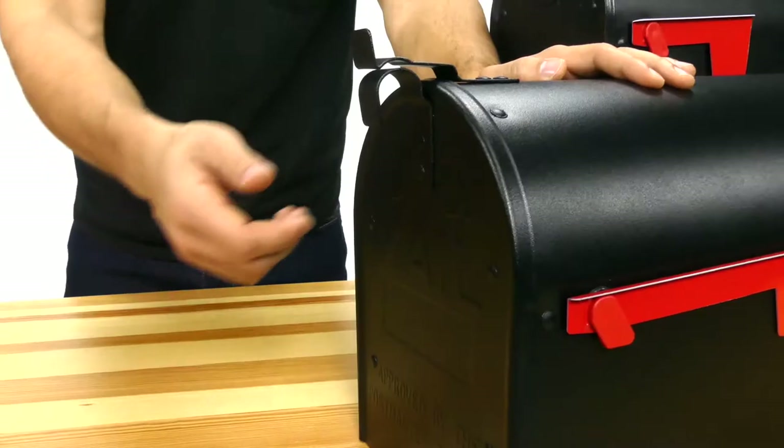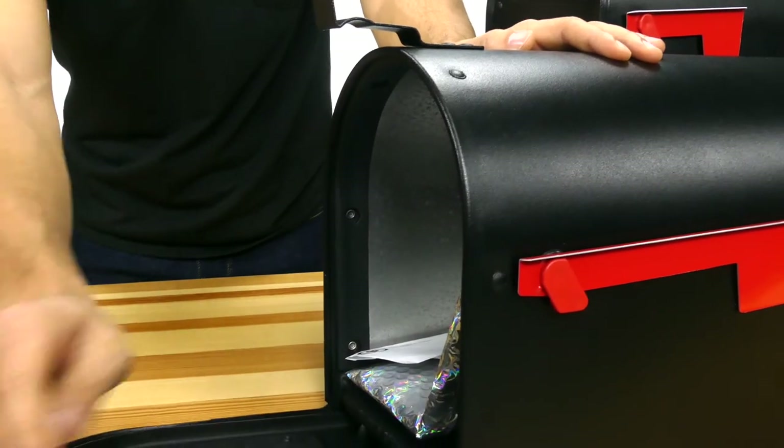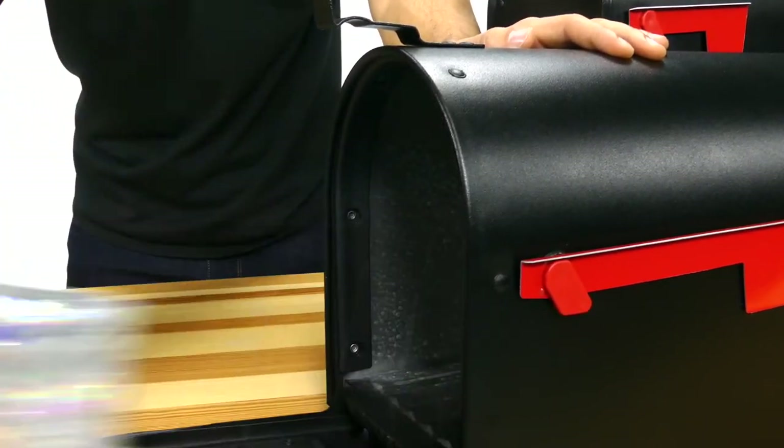The larger version of the Admiral has more space to fit parcels, along with magazines and other daily mail. If you're looking to stop replacing mailboxes due to rust, look no further than the Admiral Aluminum Mailbox by Gibraltar Mailboxes.